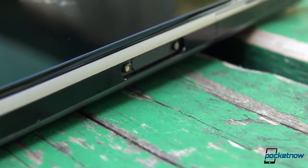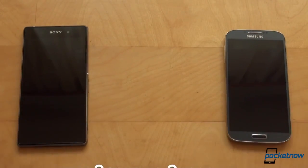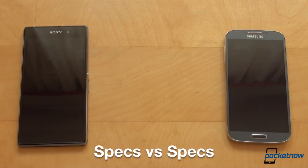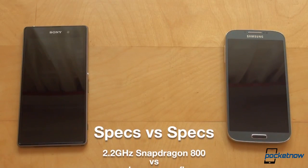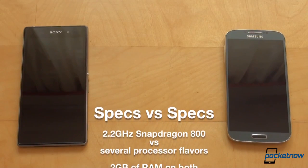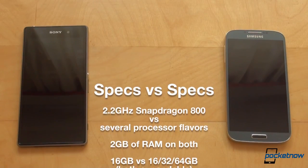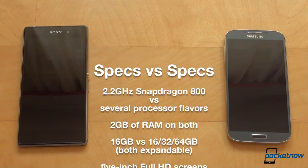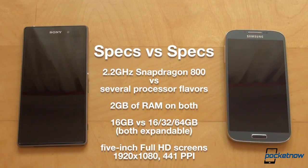If you look under the hood, these two have rather similar specs. The Xperia Z1 is powered by a 2.2GHz quad-core Qualcomm Snapdragon 800 processor. The Galaxy S4 already has a variant powered by the same CPU, but additional flavors are available at 1.9GHz in the case of the Snapdragon 600, and the Exynos 5 Octa dual quad-core, which is the unit we are using here. RAM is a tie at 2GB on both devices, but the internal storage battle goes to Samsung for having 16, 32, and 64GB options, all expandable via microSD, in contrast to the Xperia Z1's 16GB with expansion options.